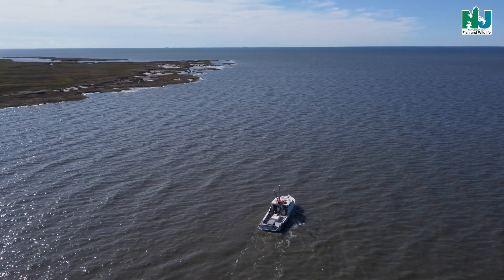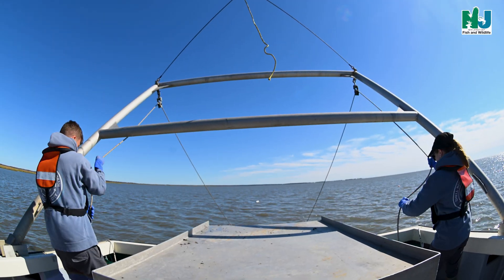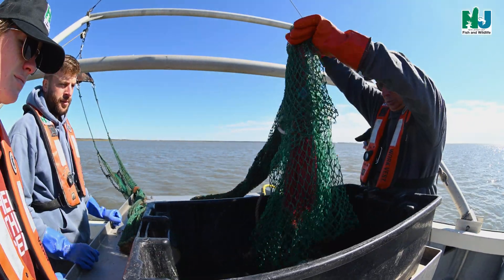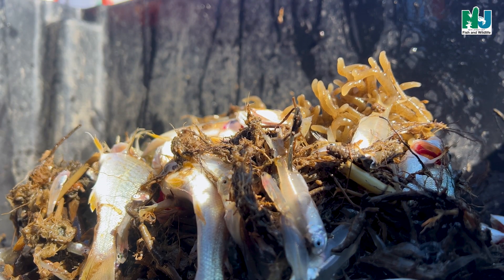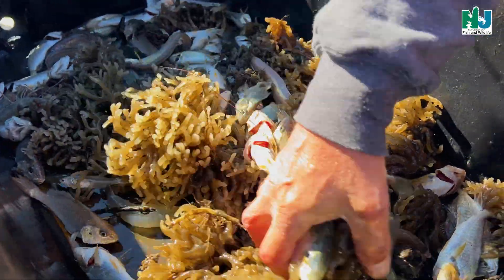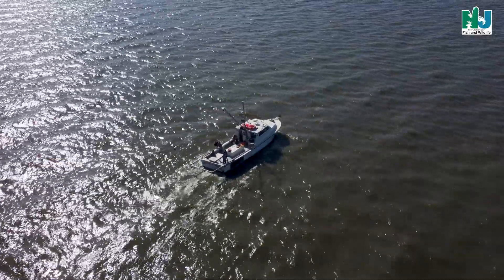Since 1997, 11 near-shore stations have been sampled from the Cohansey River in the upper bay extending down to the bills in the lower bay. Sampling is performed over shallow shoals, as this typically yields larger catches and greater species diversity than tows in deeper water. Sampling is performed once a month from April through October at each of the 11 stations within the bay, for a yearly total of 77 tows.